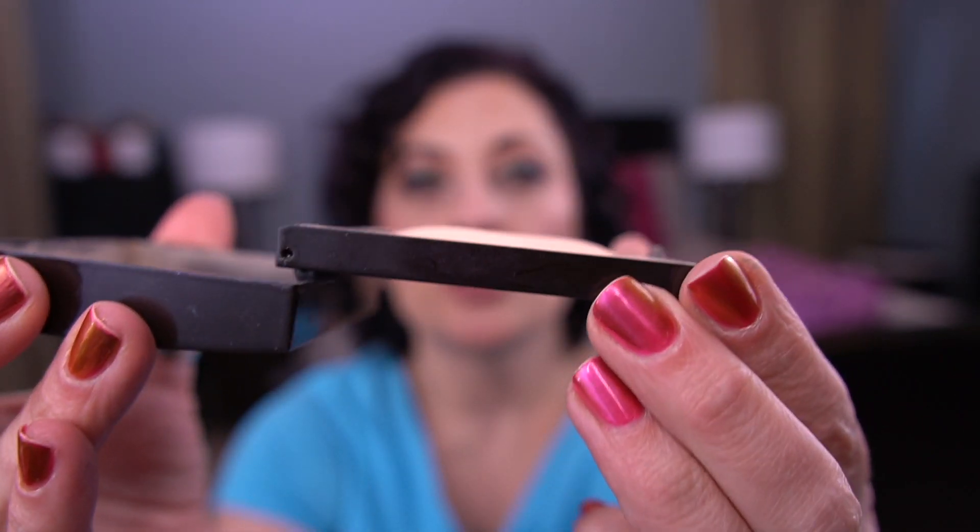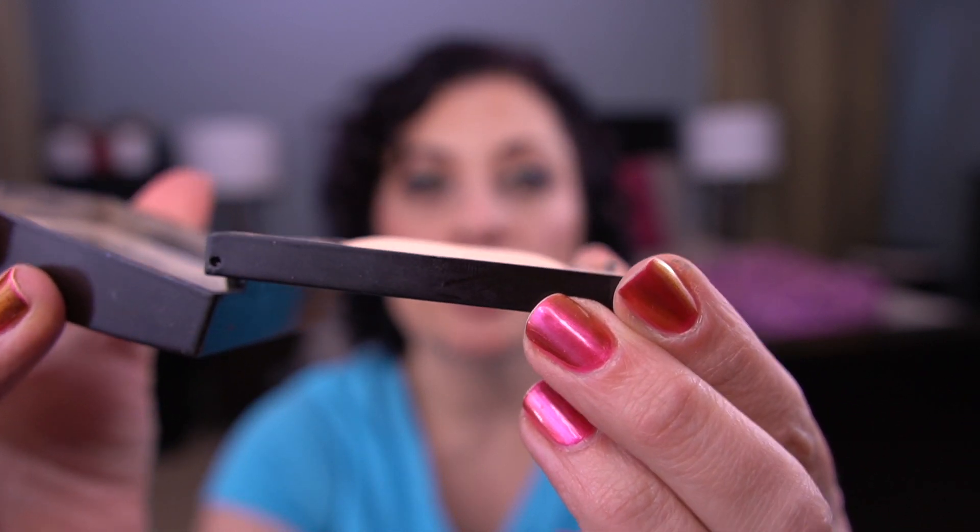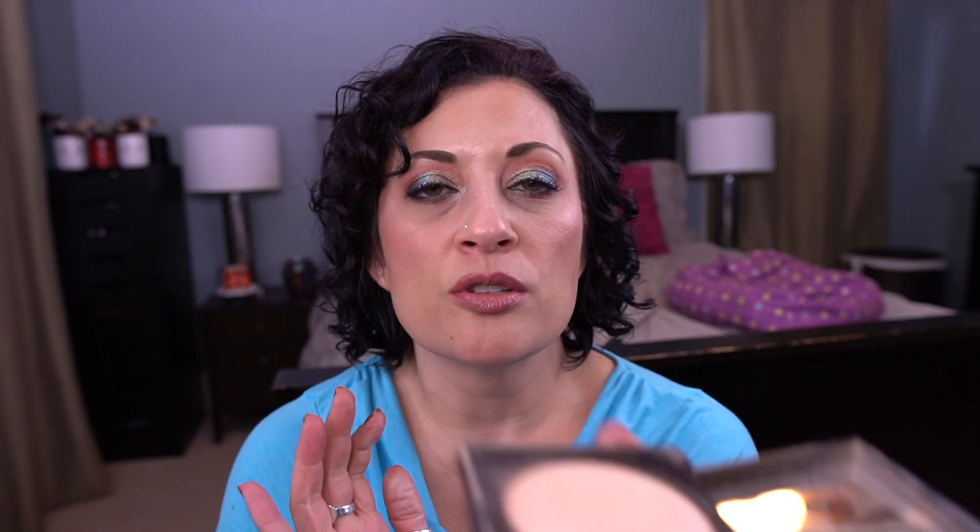For the letter L, I have the Laura Mercier Matte Radiance Baked Powder in Highlight 01. My goal was just to flatten the dome, which I feel like I've done. I use it here and there — similar to the palettes in my 21 in 21 project, I just use it when I use it. I feel like I've done pretty well on this.